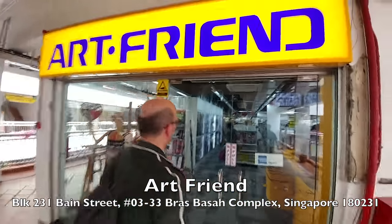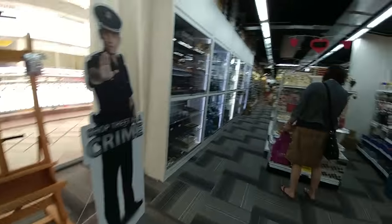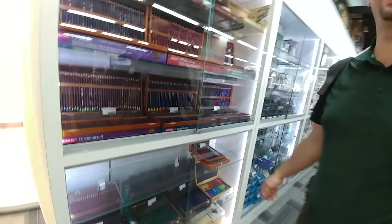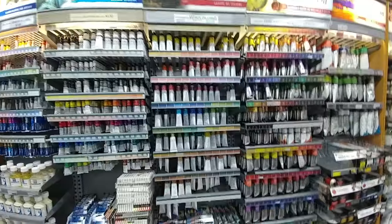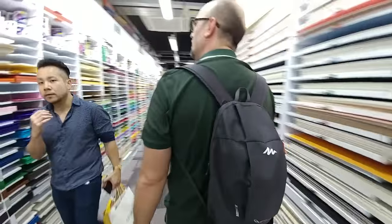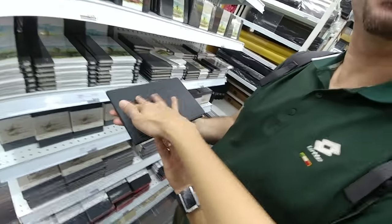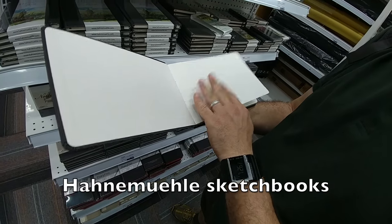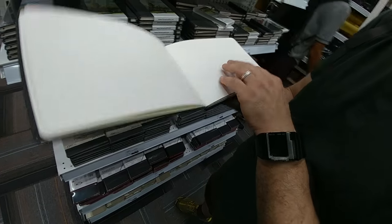We are now at the other store called ArtFriend. This shop is much larger than the other shop and the range is stronger. For me, this is paradise — watercolour, gouache, oil — they have quite a lot of paint. I like the texture on this watercolour sketchbook — it's very nice. The hard cover is nice, rounded corners, the paper quality seems to be quite good at around 200 gsm, and it has a nice texture on the surface as well.